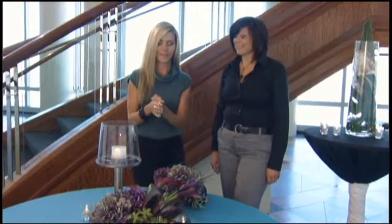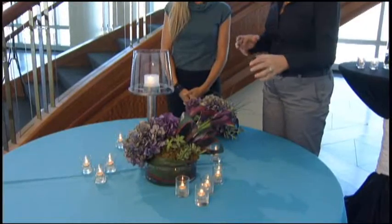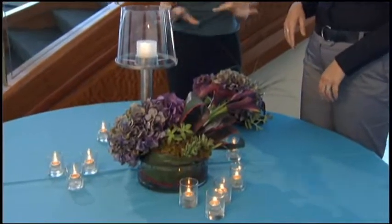Let's talk first about our centerpiece. What we've got here is some hydrangea, calla lily, and what I really love is this textural element of adding in succulents. I think that they're extremely special. Who would think to have succulents in a wedding?